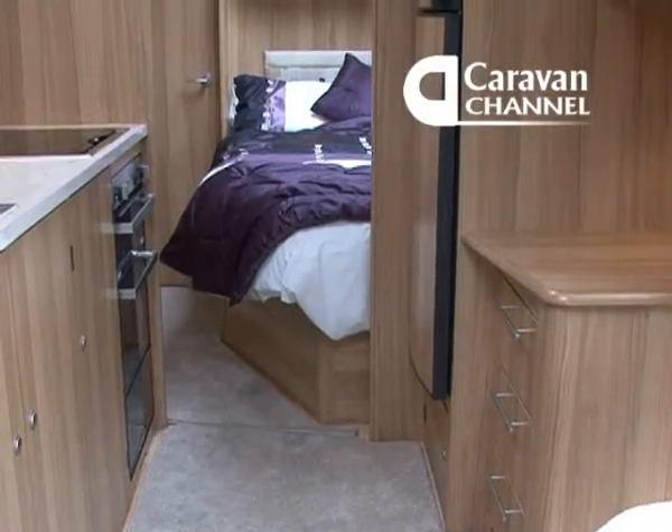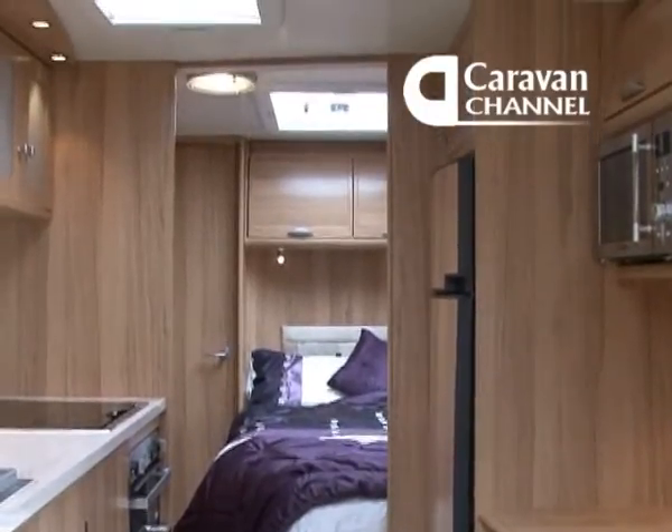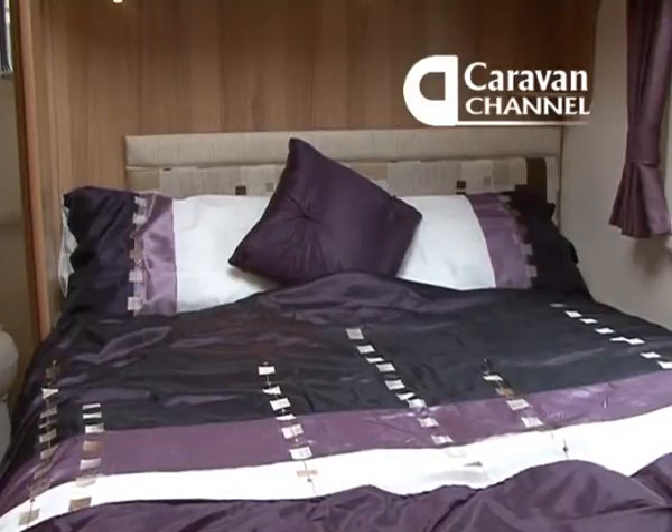The fixed bed is a good-sized double with the usual cut-off corner, which personally I rather dislike. But again there's plenty of room and good storage.